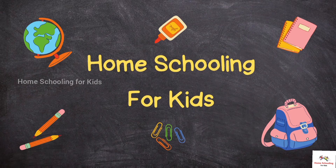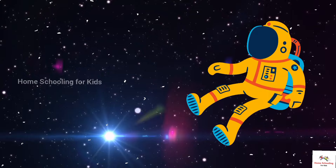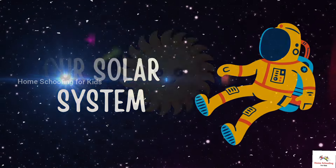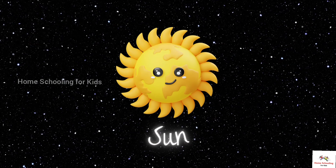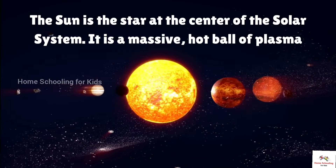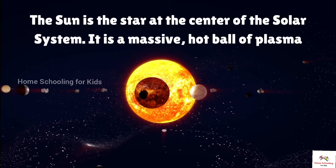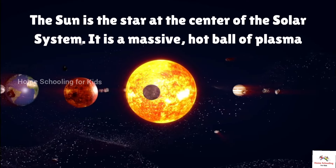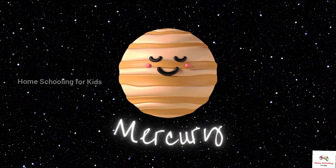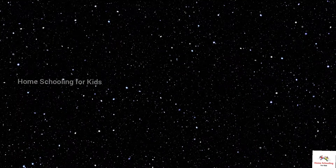Homeschooling for kids. In this video we will learn about the solar system. This is the Sun. The Sun is the star at the center of the solar system. It is a massive hot ball of plasma.